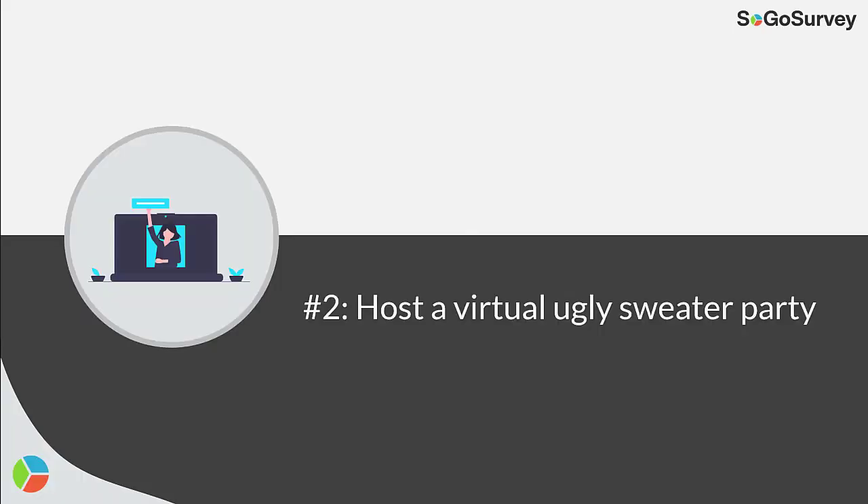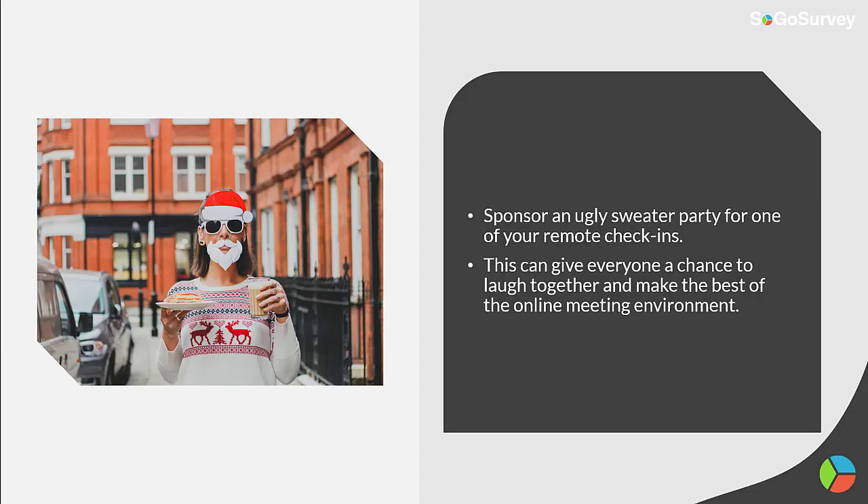Strategy 2: Host a virtual ugly sweater party. Sponsor an ugly sweater party for one of your remote check-ins. This can give everyone a chance to laugh together and make the best of the online meeting environment.